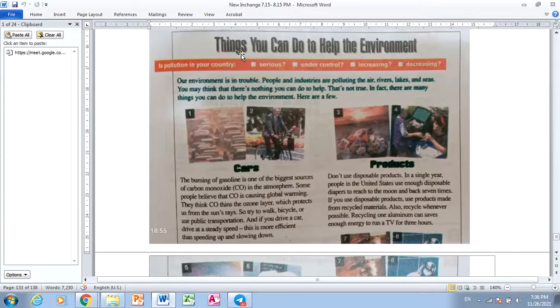Things you can do to help the environment. Is pollution in your country serious, under control, increasing, decreasing? Our environment is in trouble. People and industry are polluting the air, rivers, lakes and sea. You may think that there's nothing you can do to help. That's not true. In fact, there are many things you can do to help the environment. Here are a few.